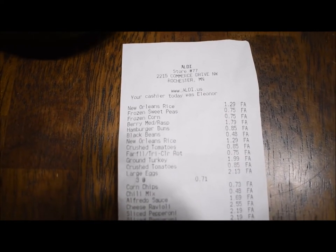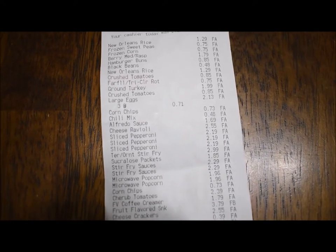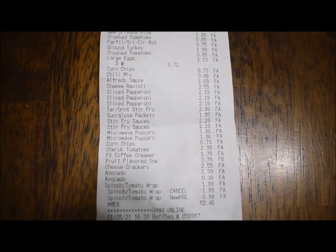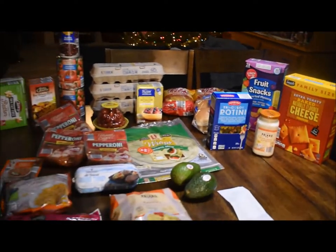Here is my Aldi receipt with all the prices if you want to look at it. And that's everything from Aldi that I got today.